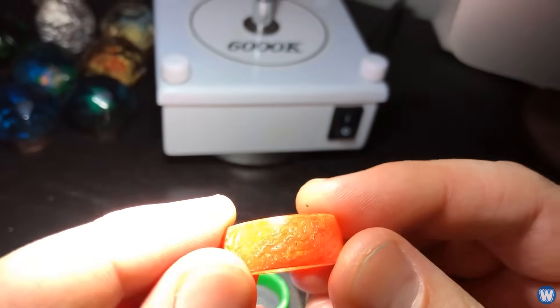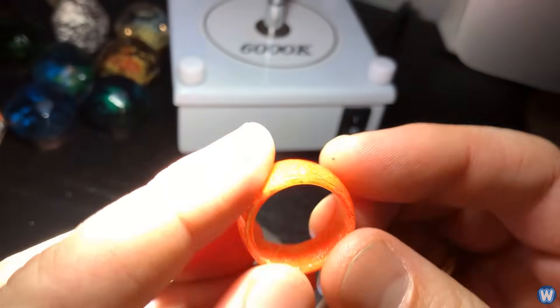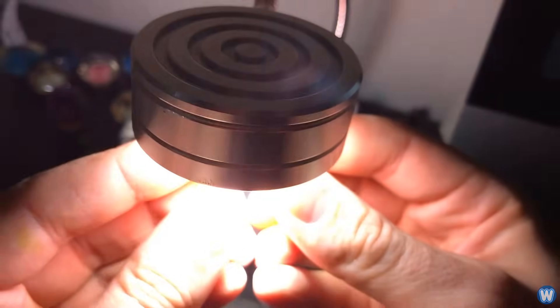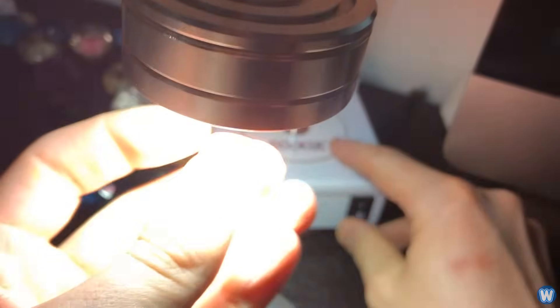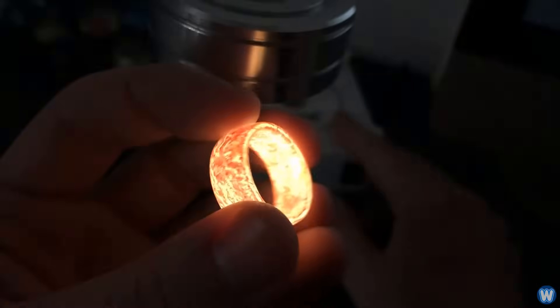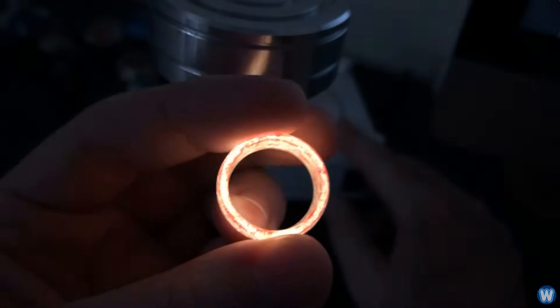The rings glow due to a process called phosphorescence. The rings absorb natural light, causing the electrons to move into a higher energy state. But the transition back to a lower energy state occurs much more slowly. The stored energy is then released in the form of light.